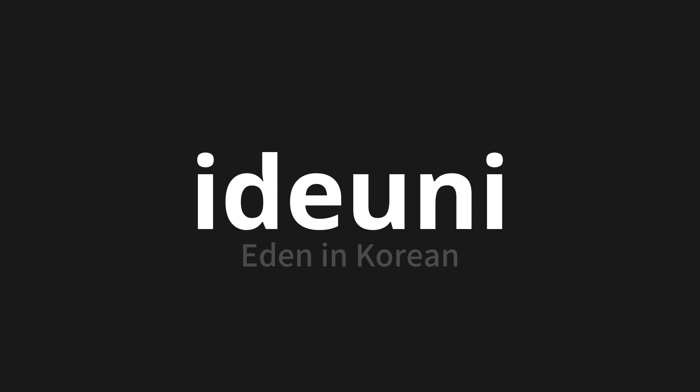One more time: 이든이. 이든이. 이든이. Thank you for joining us on this adventure in pronunciation.